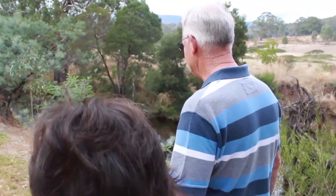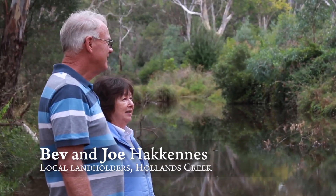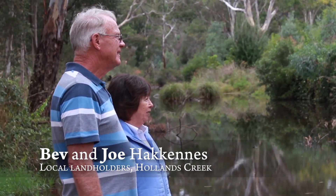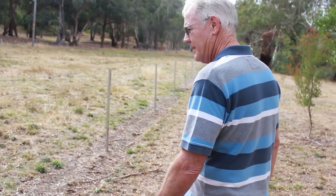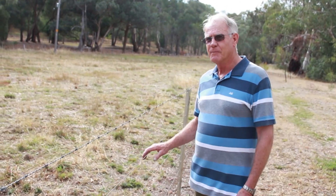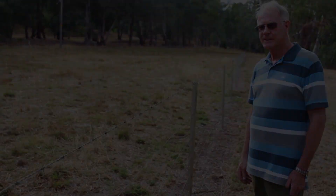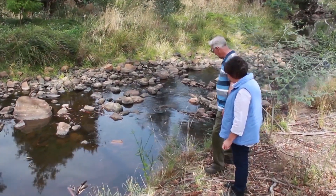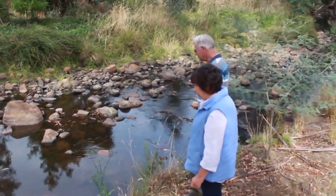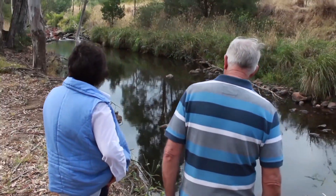It has certainly been a privilege to be able to live along the river here, and when our kids were growing up they had many enjoyable days down at the river playing. We've had fencing done to keep stock out of the river — approximately half a kilometre of fence on our property. This has all been very successful and very productive in bringing awareness to what the creek has to offer and the problems that the creek has had.